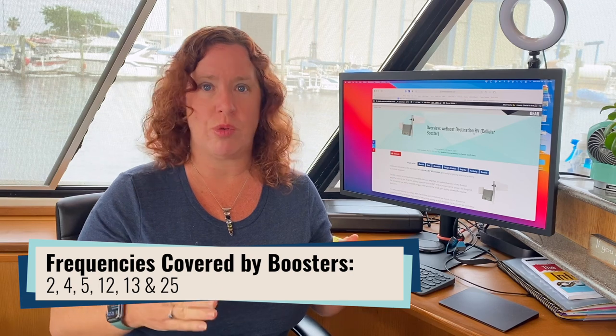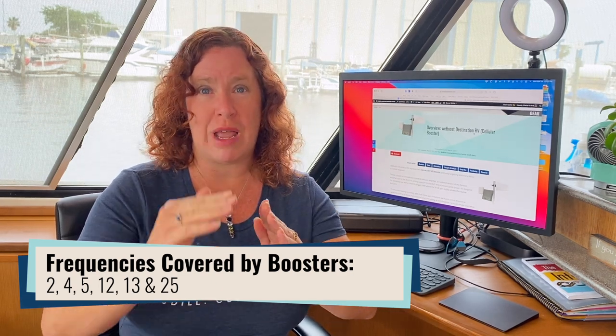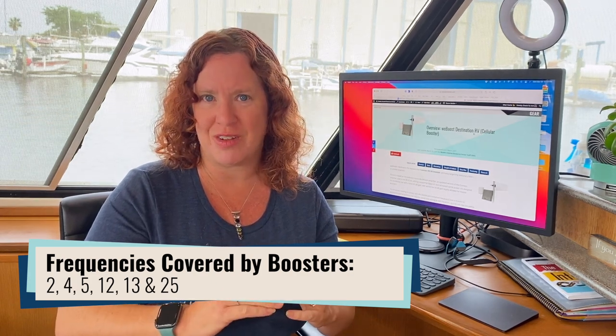Boosters are now coming with symbols indicating they are 5G compatible, so we get a lot of questions about what that means. 5G compatible just means that for the frequency bands that boosters cover, if 5G is being transmitted over those frequency bands, you will get some boosted performance over 5G. However, 5G is going to be spread across many more frequency bands than cellular boosters cover, and the new frequency bands that 5G will be deployed on will not be covered by cellular boosters. Boosters will have an even more limited advantage in a 5G world than they do in an LTE world, which is already limited.